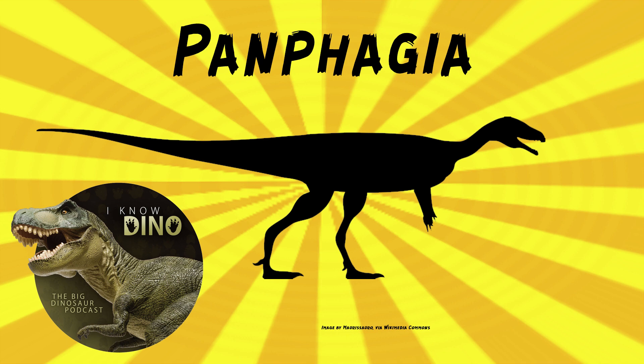The fossils found had similar features to the sauropodomorphs Saturnalia, which we covered in episode 369, and Eoraptor, which we covered in episode 60. The size and proportions were similar to Eoraptor, though Panphagia was slightly larger with relatively shorter hind limbs. The front of the skull between the eyes was narrow, like Eoraptor and unlike Herrerasaurus, which is another early dinosaur.